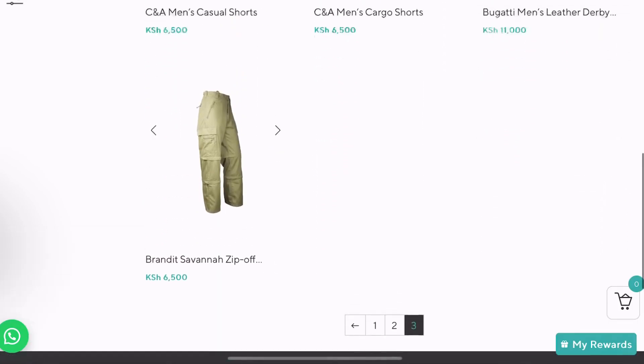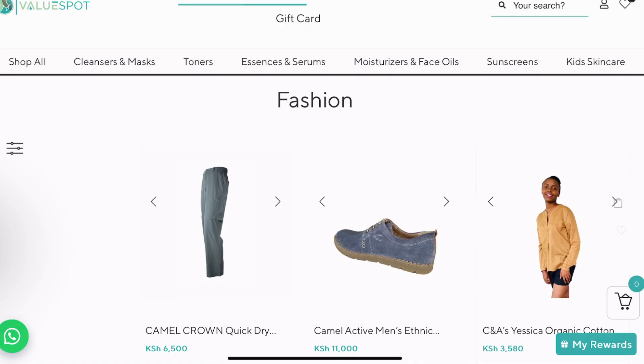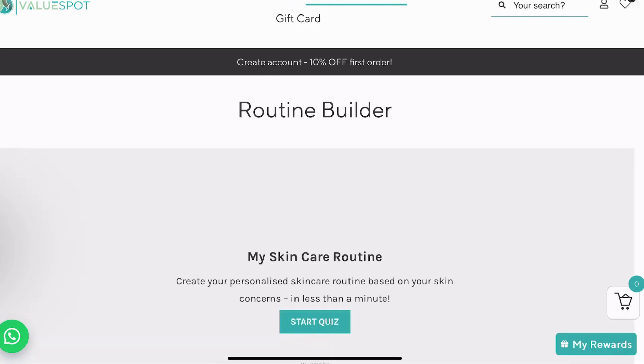On skincare you can also navigate here on the menu by product type — for example cleansers, toners, etc. For the shop here on the menu you can also go to skincare routine — I mentioned I'll do a different video on that.